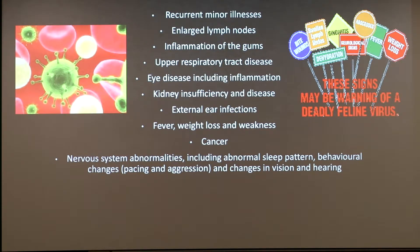Symptoms usually occur due to the body's decreased ability to develop a normal immune response against infections. They may include recurrent minor illnesses, especially in relation to upper respiratory and gastrointestinal issues.